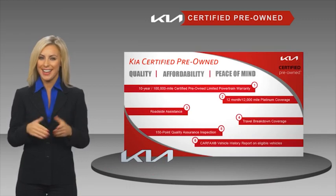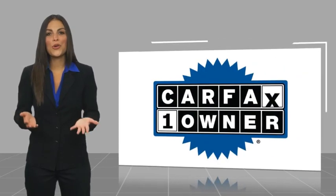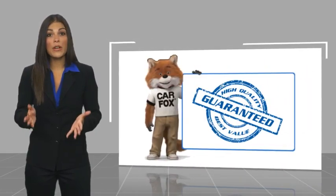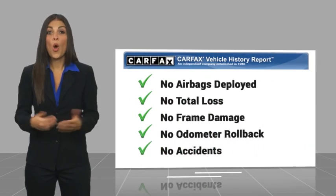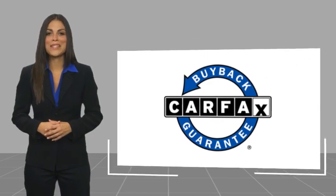Ask your dealer for details about the Kia Certified Program. This is a one-owner vehicle with a Carfax Vehicle History Report. Be sure to find a complimentary copy of this report online or contact the dealership. This vehicle qualifies for the Carfax Buy Back Guarantee.